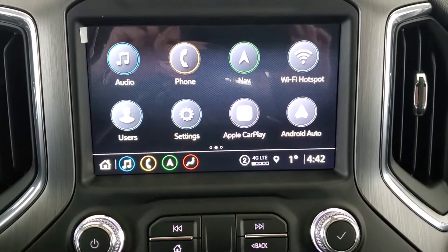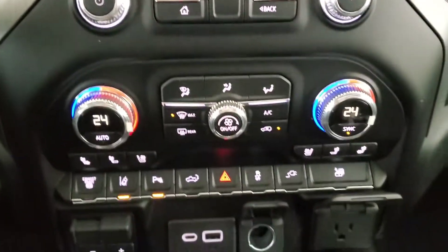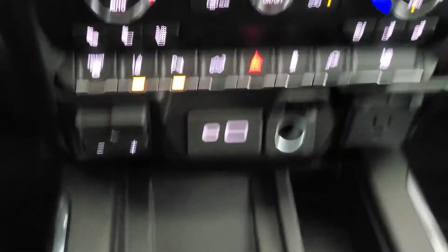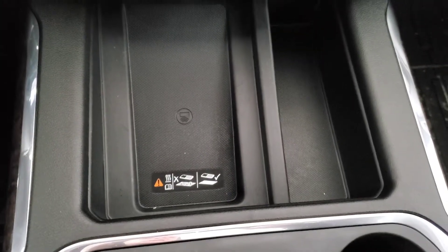An 8-inch touchscreen monitor with our navigation and our backup camera. We've got heated and ventilated front seats, our trailer brake controller, wireless charging pad, a really nice sunroof, and leather seating for five.